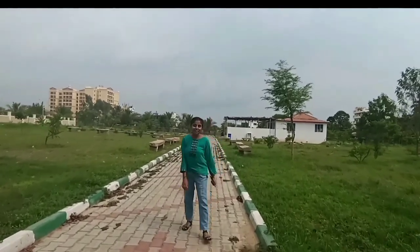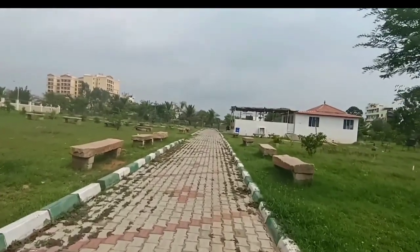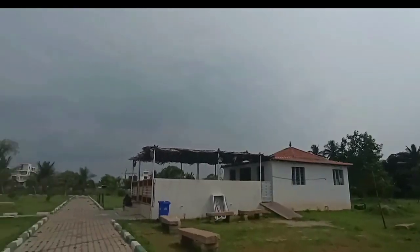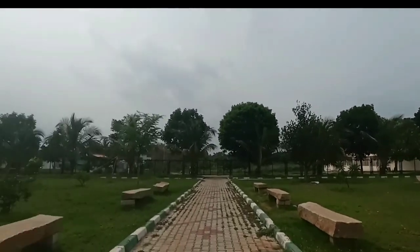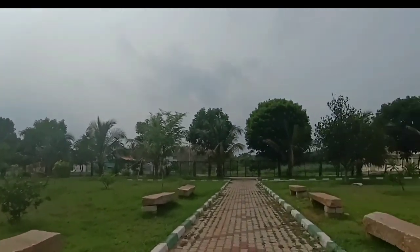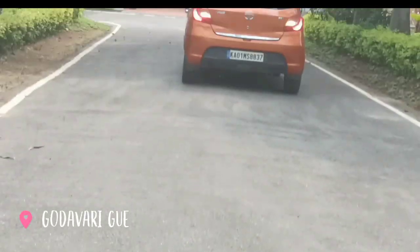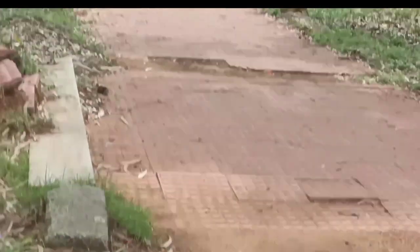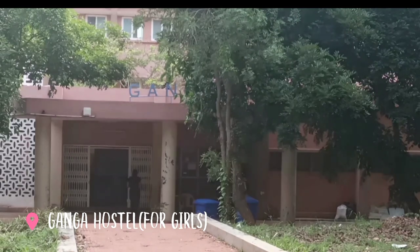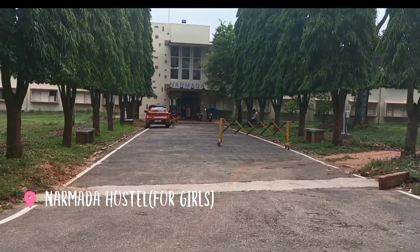Now we are at my favorite place in the whole campus — Lord Shiva's temple, which is located right in front of Saraswati hostel. This is Godavari guest house. This is Ganga hostel. And this is Narmada hostel for girls.